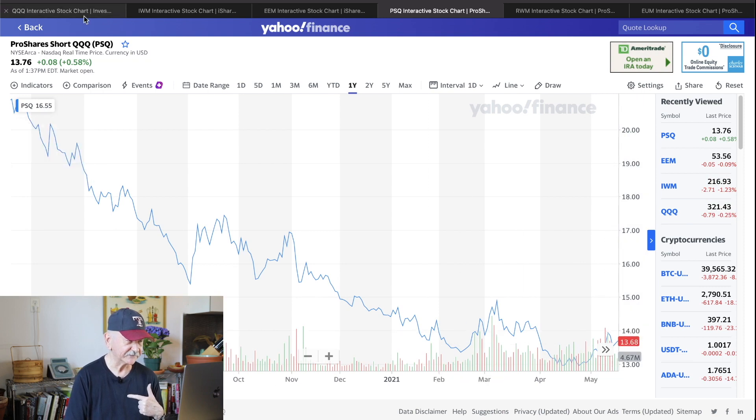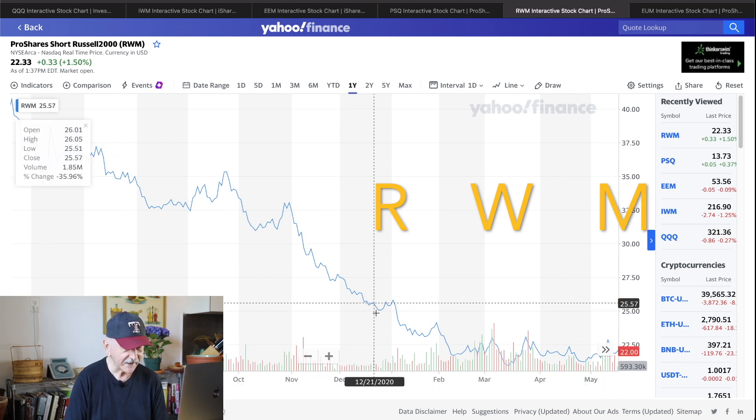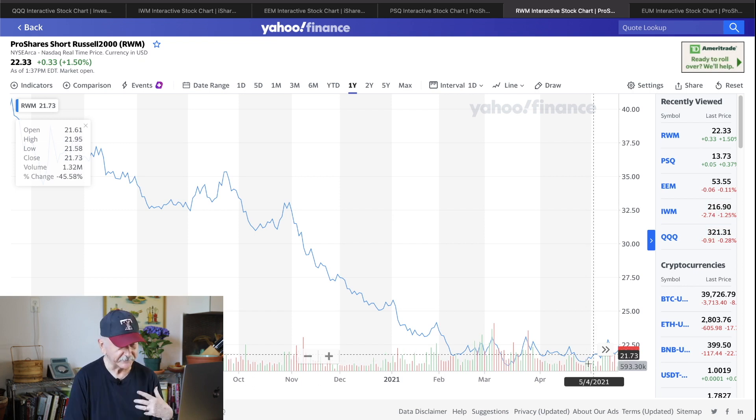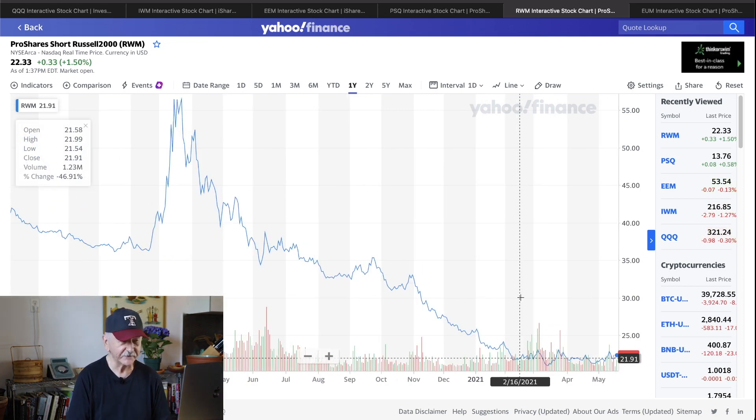The second thing you might want to hedge against is the Russell. This is the Russell short — again, you see the same pattern, a long base building up for the ProShares Short Russell 2000, ticker RWM. Again, this is a chance to buy a hedge at a relatively cheap price. And unlike a put option, the nice thing about this ETF is that if this is going to run for a while with some ups and downs as we try to take out these highs, buying the ETF rather than the put option gives you more time flexibility.